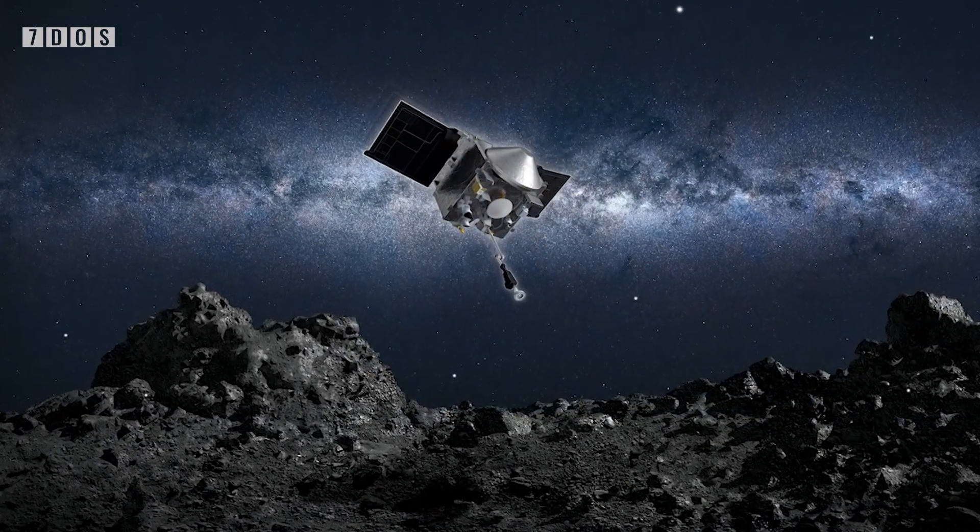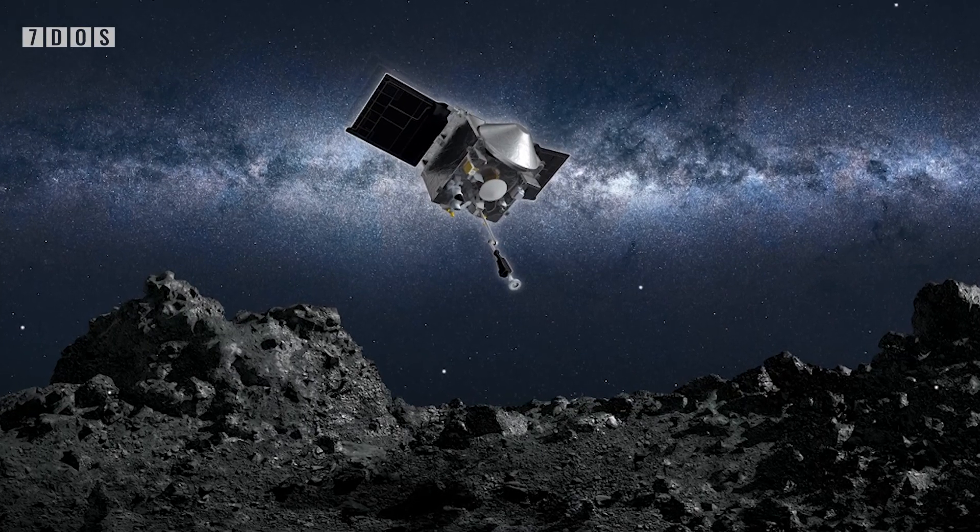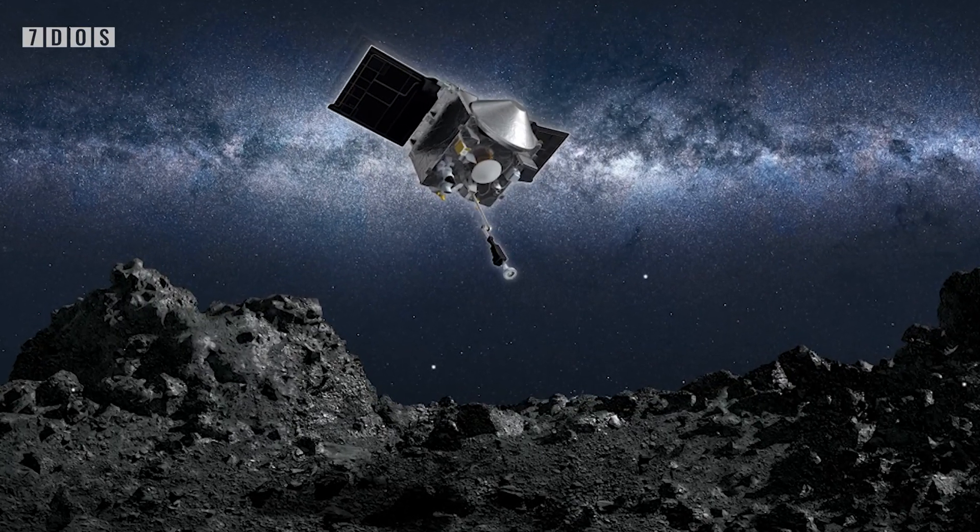The mission launched all the way back in September 2016 and is expected to return in the same month in 2023. Asteroid Bennu has been described as a time capsule from the very birth of our solar system, so it'll be incredibly exciting to see what scientists can get from this data in a few years.